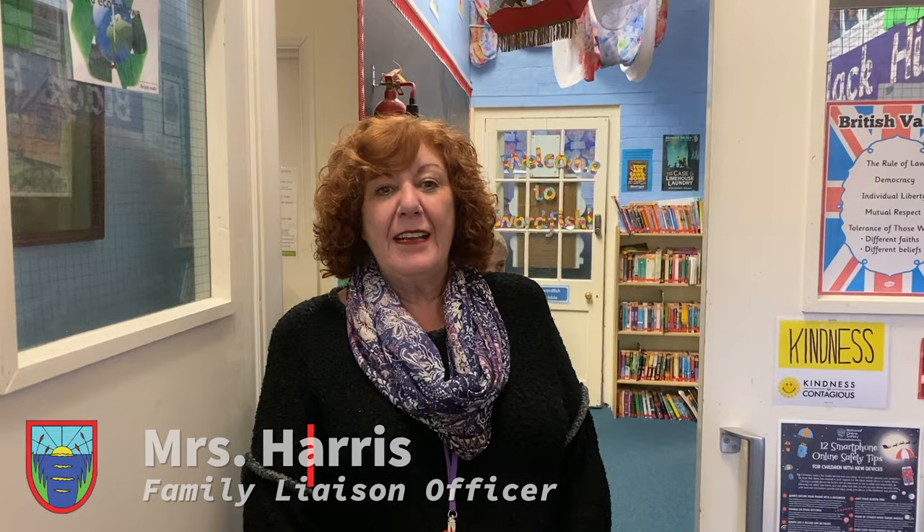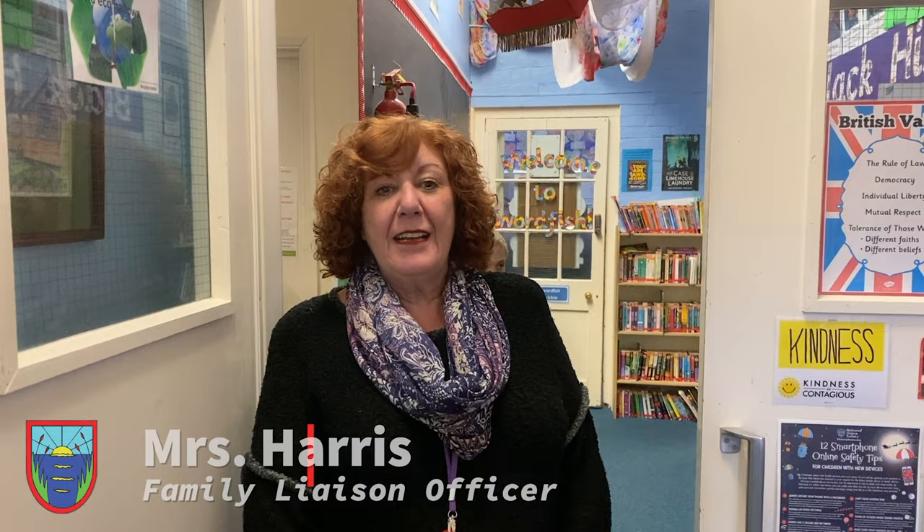Hi, I'm Mrs Harris. I'm the Family Liaison Officer. I support the families and children of Seabrook School.